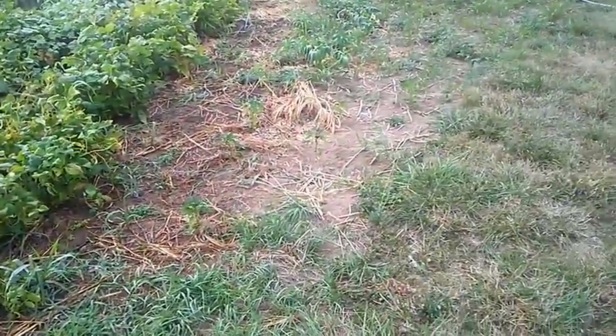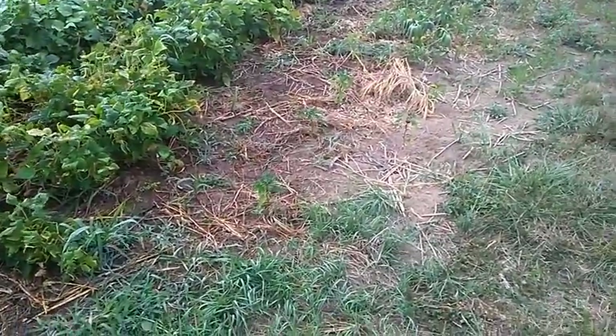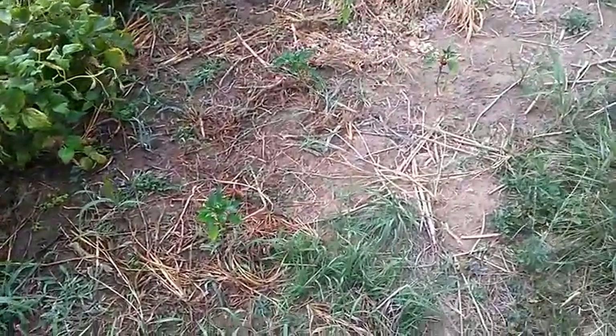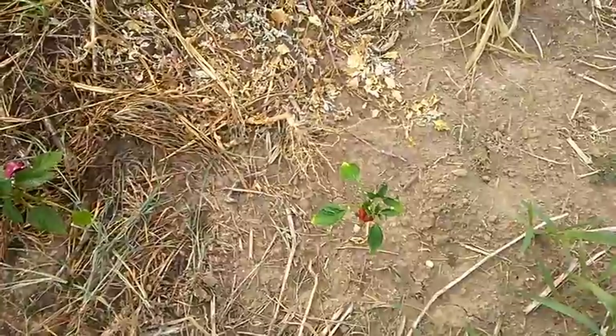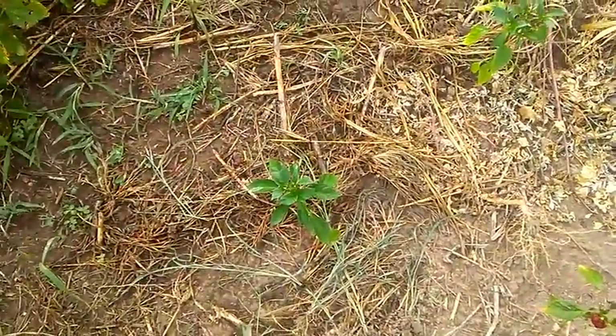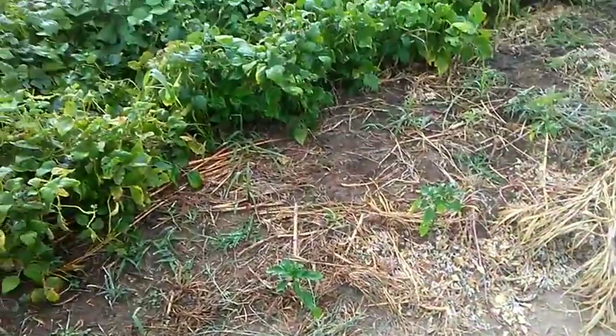I've still got this one kind of empty area that I haven't done much with. I did transplant some pepper plants over here — I guess they were chili peppers, that's what they are. I picked up six of those late and got them transplanted out here, so we'll see how they do.